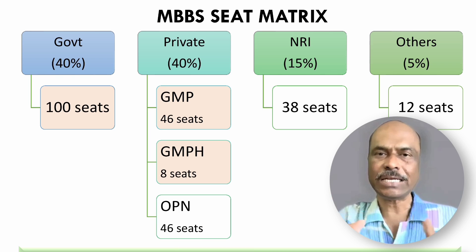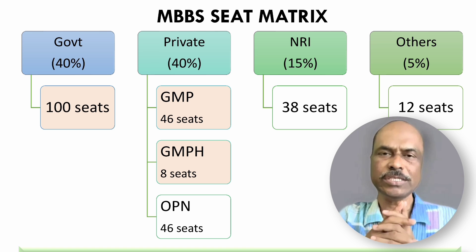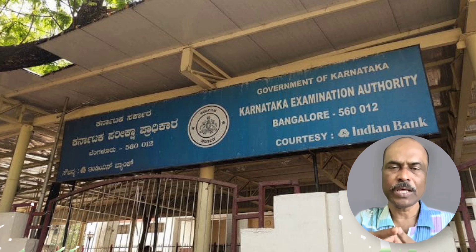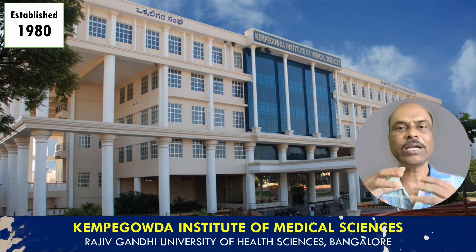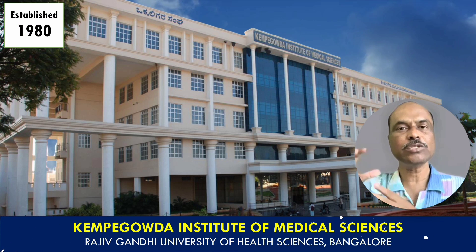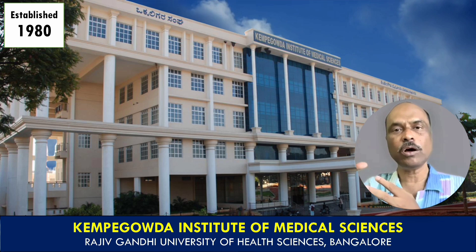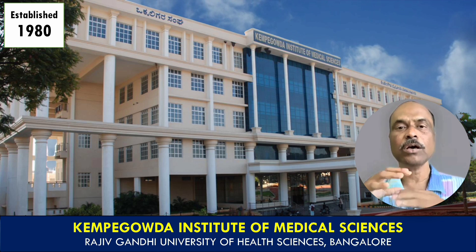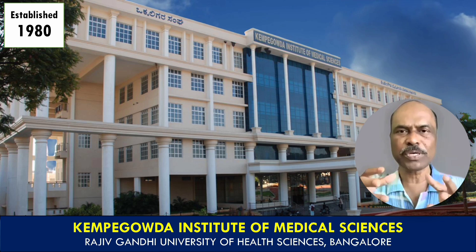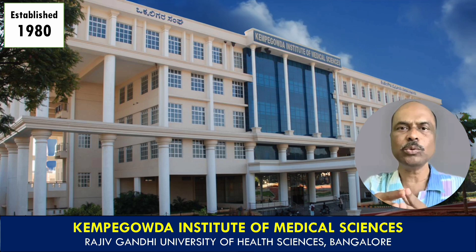If you are interested in this particular medical college, you should register with KEA — Karnataka Examinations Authority — and participate in the online counseling. There is no necessity to register with MCC, as this medical college will not come under All India counseling. Not even one seat comes under All India counseling; 100% of the seats are offered only through the state counseling.